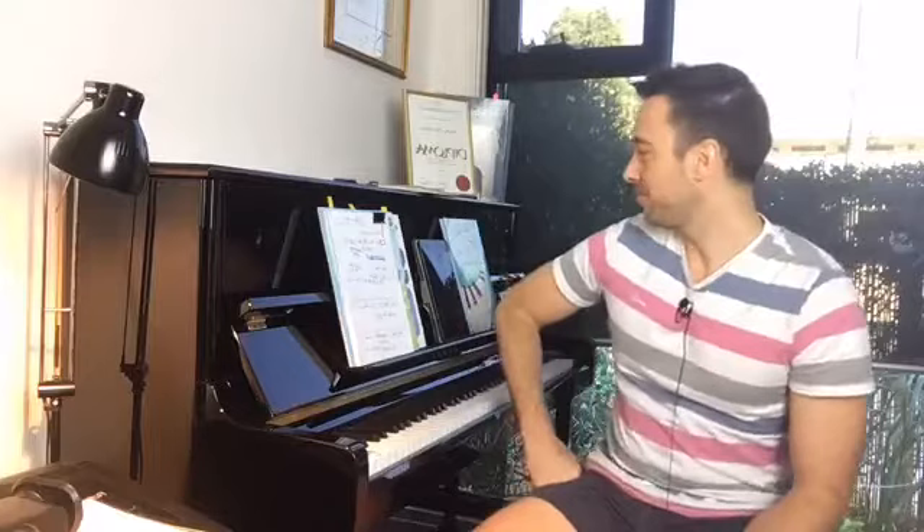First up today is a composer that I know you'll all know, but you may not be familiar with a few of his latest works — and that's Christopher Norton. He's been on my podcast, we've met up at conferences, we've played duets together. I really like his music because it's so appealing, but also quite pedagogically sound. He has a lot in there that students need to focus on with regard to hand movement, balance, phrasing, and all that kind of stuff.